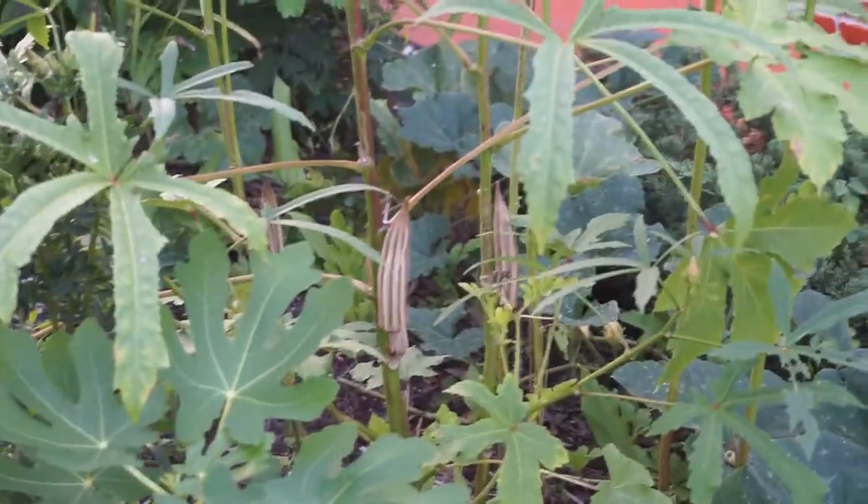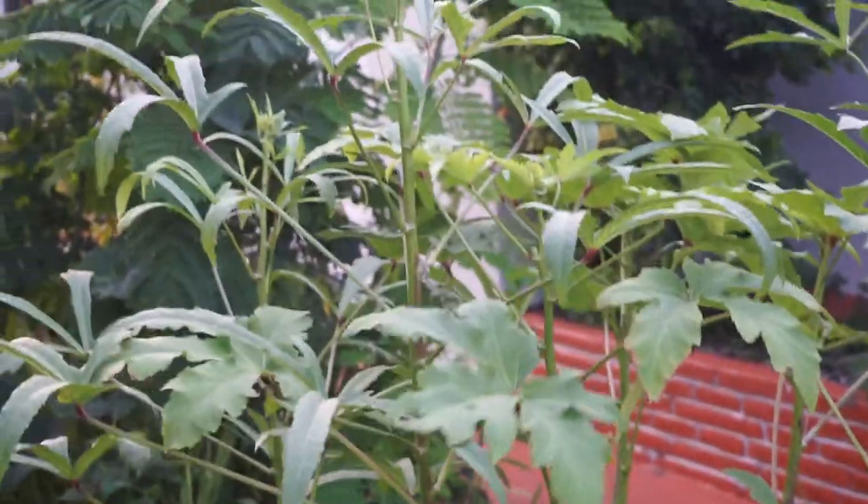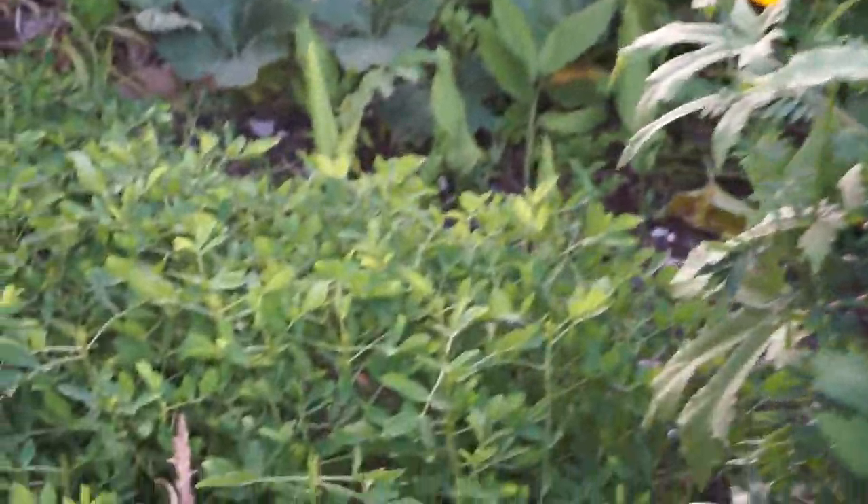These okras here — we have harvested a lot. We leave these other ones here that are starting to dry so we can have seeds. And this is more peanut.